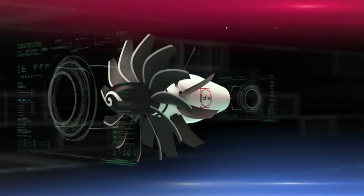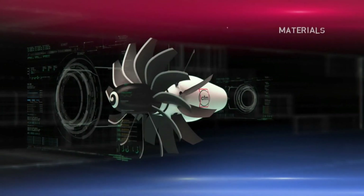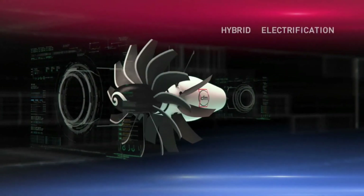Our extensive technology demonstration program is already well underway with several rig tests already successfully completed. We are focused on three key technology pillars: advanced architectures, advanced materials, and hybrid electrification to achieve our efficiency improvement.